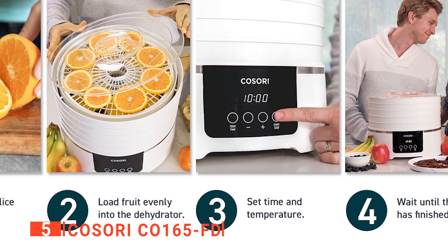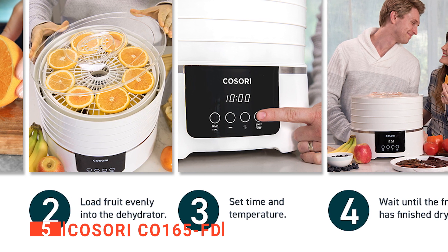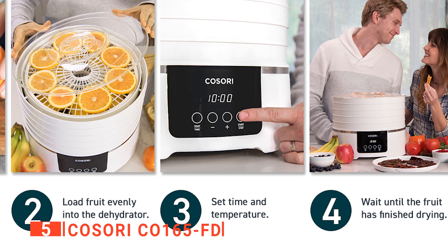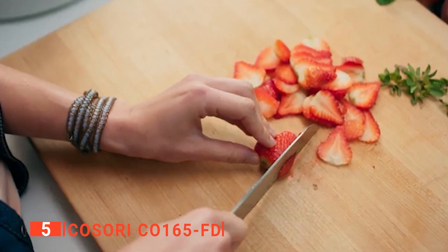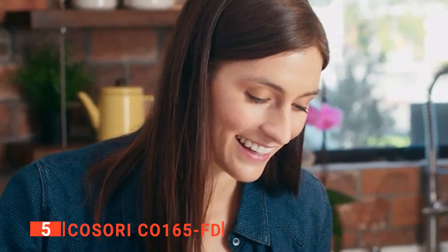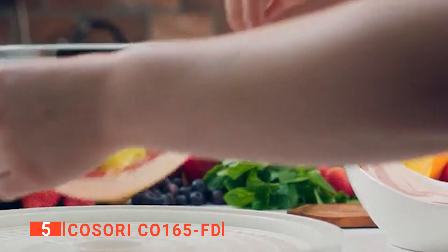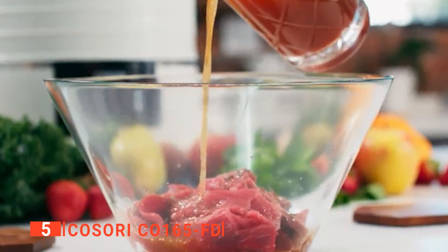Additionally, this unit has a free mesh screen for drying smaller items such as herbs, as well as a fruit leather sheet, so you can dehydrate fruit or veggie purees into mouth-watering snacks. We think one of the best things about the Kosori premium food dehydrator is its customization options. There are settings for both temperature and time, ensuring you get perfect results for everything from fine herbs to thick meat slices.